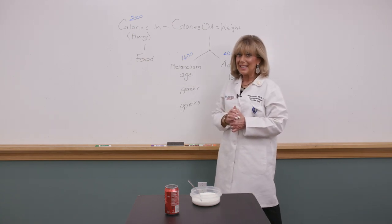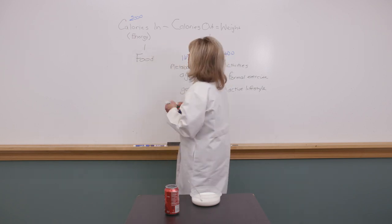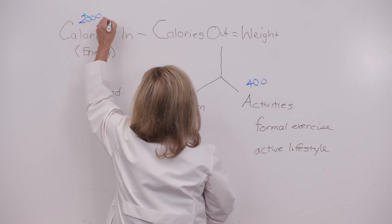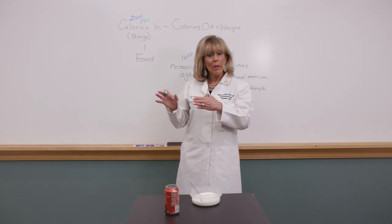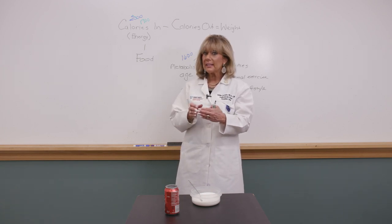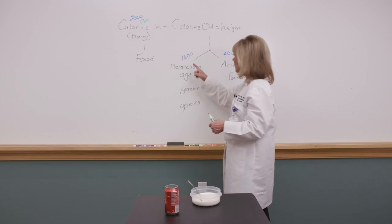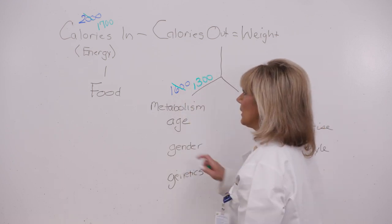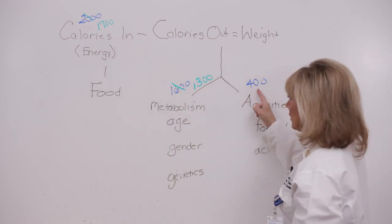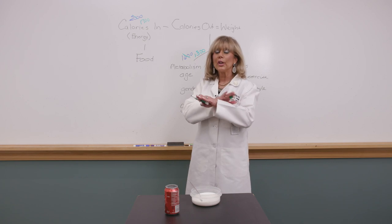Say you decide to cut your nighttime snack — it was 300 calories — and you drop to 1,700. But we're still wired like cavemen. To your body, getting 300 fewer calories signals semi-starvation or famine. So your metabolic dial adjusts and decides it only needs 1,300 calories to get by. Now 1,700 comes in and 1,700 goes out — and weight stays exactly the same.